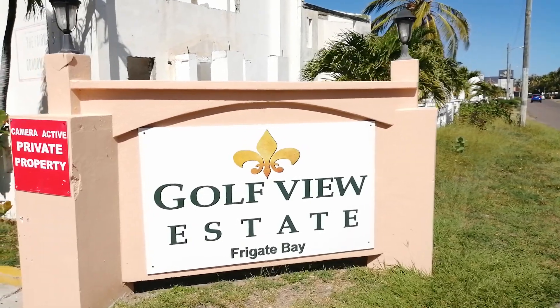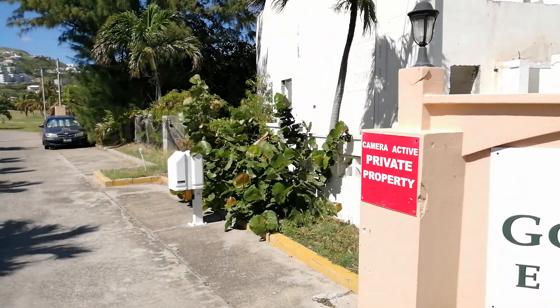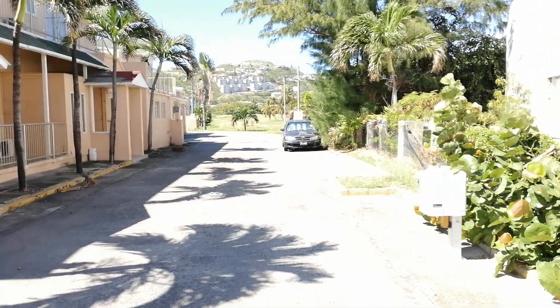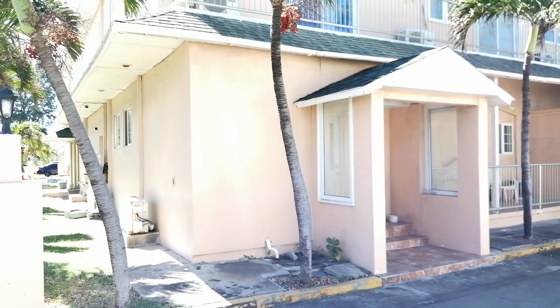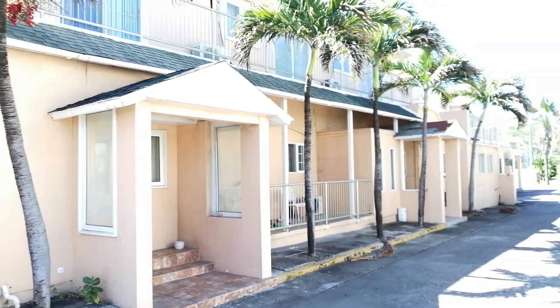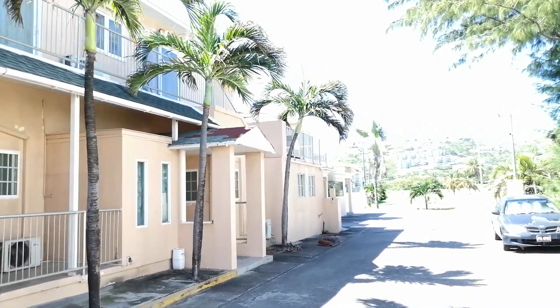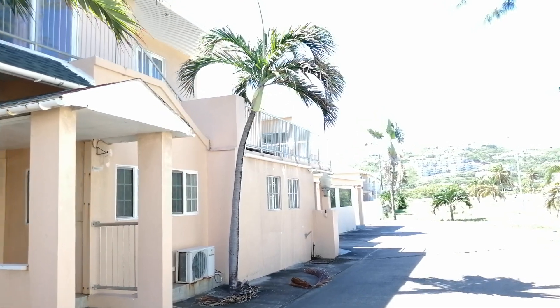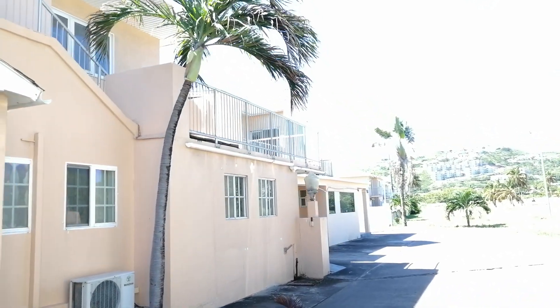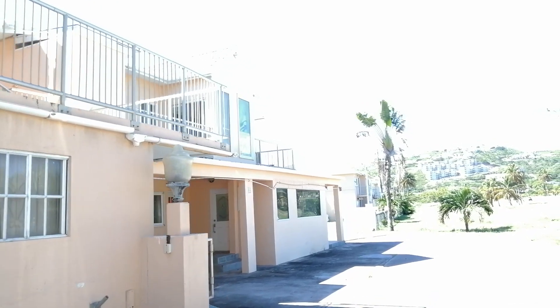I'm going to walk around here and show you these — they're on the golf course. If you want to legally get your income taxes to zero, how to get a second passport as quick as 45 days, do three things: hit the subscribe button, you'll get new videos automatically, hit the notification bell, put questions or comments below, and go to our website www.citizenshipquickly.com and ask for some help.